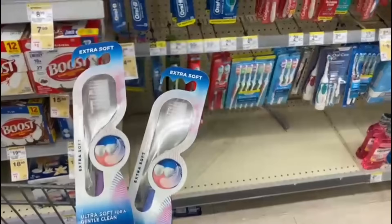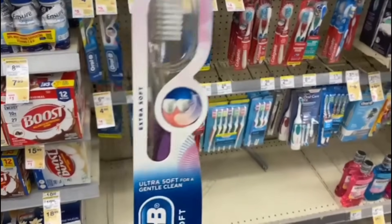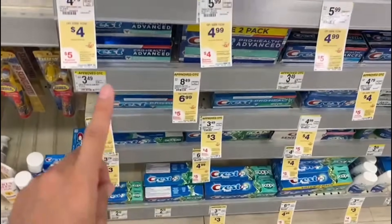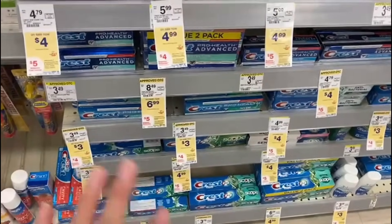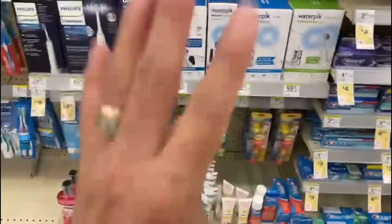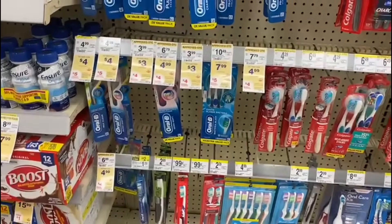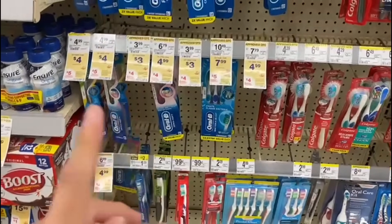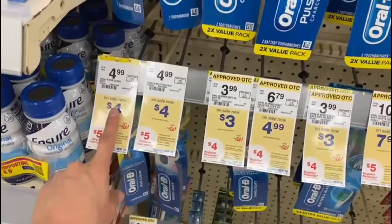You can also get one toothbrush and one toothpaste at $3 each and use one digital coupon of $2 for the toothbrush and a digital coupon of $2 for the toothpaste — making it 100% digital. Or if you have the Walgreens app coupon of $5 off when you buy three Crest products, you'd buy three and use that deal instead — just remember it's a different deal.